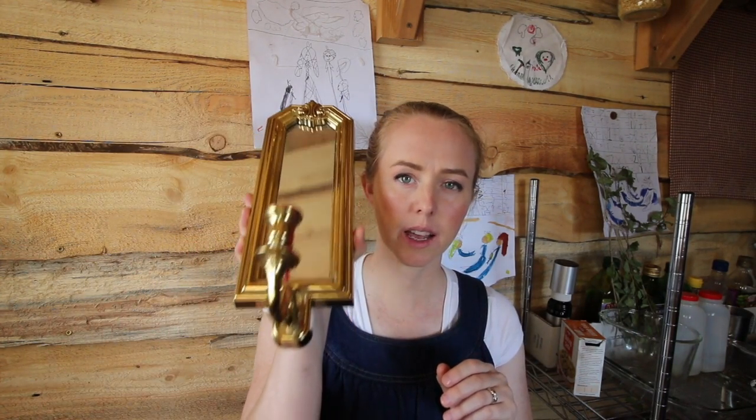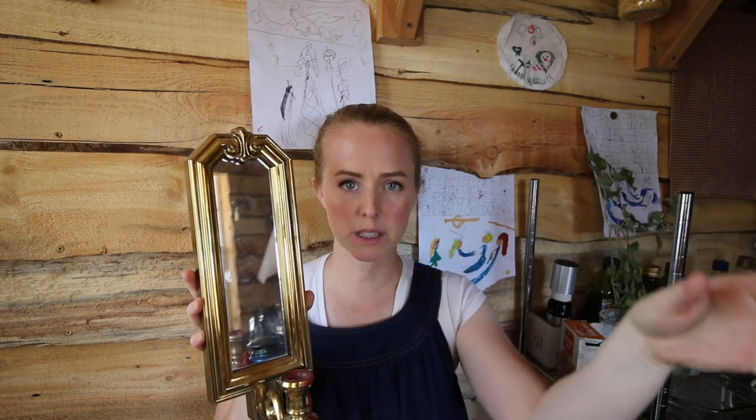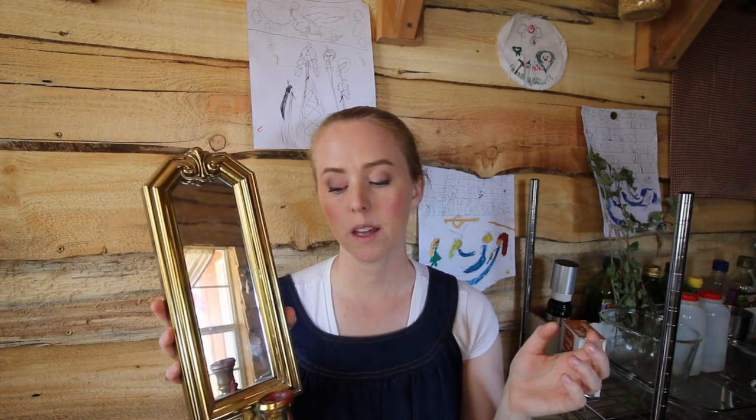I have a strong preference about which kind I like to use in certain situations. These little ones you will see at every secondhand store — they're really neat because they reflect light back into the room. Here's the candle, it's lit right here, and it reflects it back. The problem with this particular one is that it's made out of plastic.